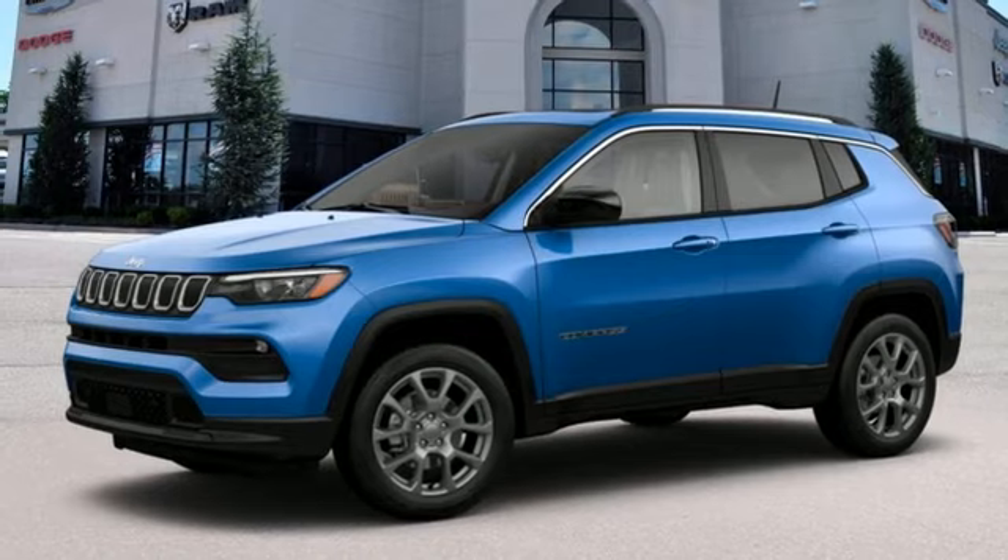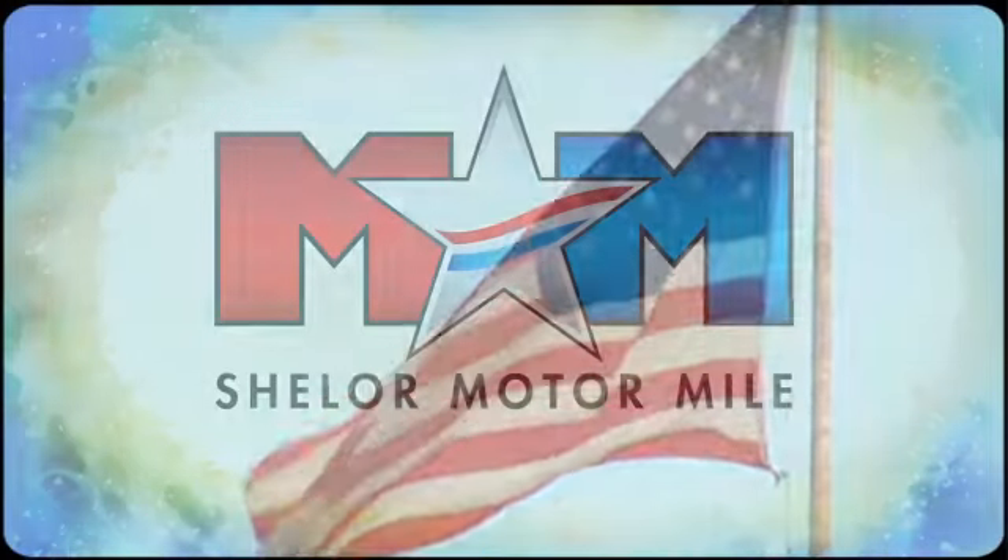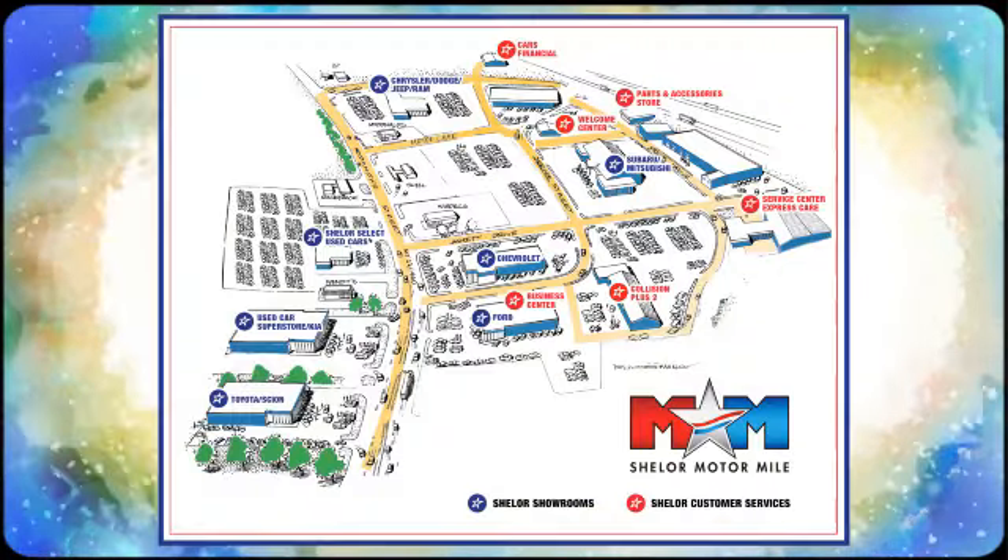The Jeep Life fits your life. Hurry in today for a test drive. So come visit us on the Motor Mile, where you're always a name and never a number. Call, click, or stop in.